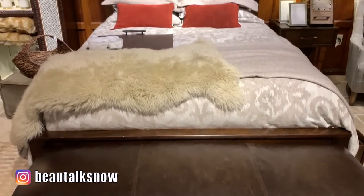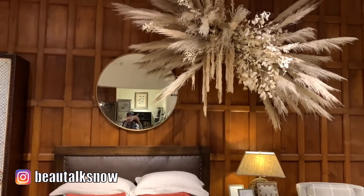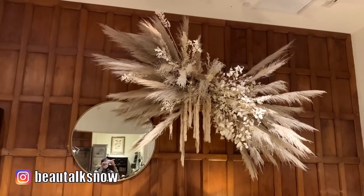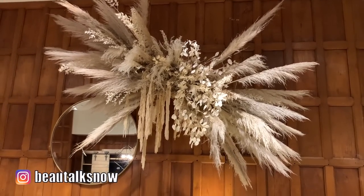This giant hanging centerpiece definitely grabbed my attention. It was filled with an assortment of dried florals spanning Ruscus, hanging amaranthus, marcella, nigella, pompous grass, and bleached fern.